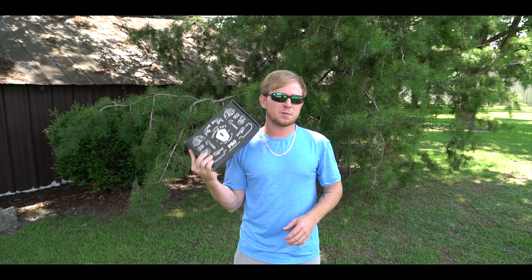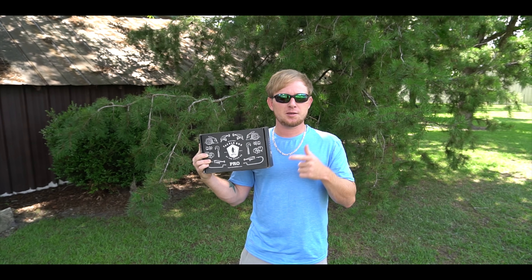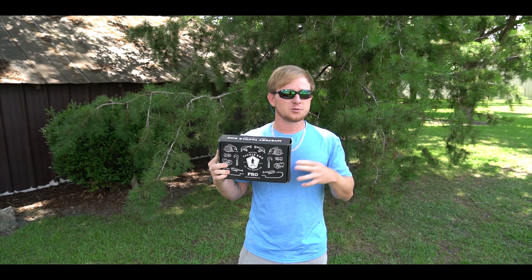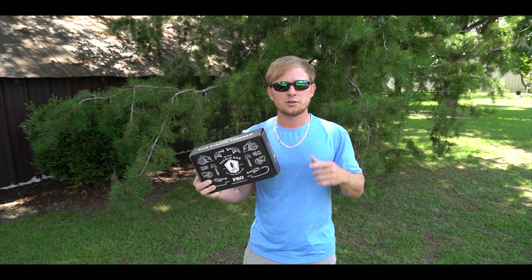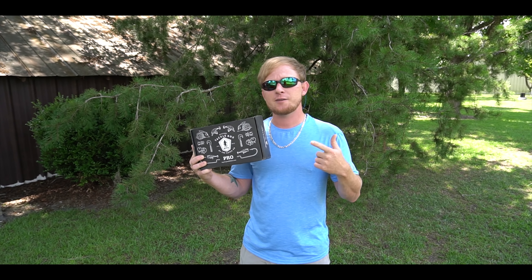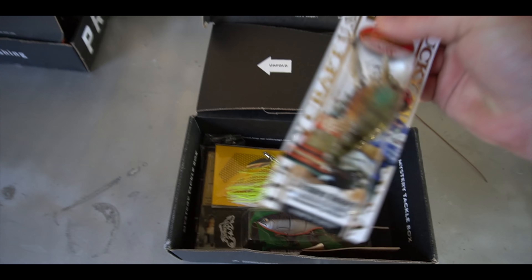This video is sponsored by Mystery Tackle Box and today we're doing an MTB versus live bait challenge. Here's the challenge: I'm gonna use the stuff in the MTB box but I have to catch a bass that's at least five pounds to compete with the live bait part. You can use the code JEDI to get your first MTB box for five dollars off - link's in the description below.